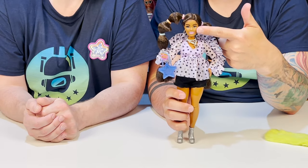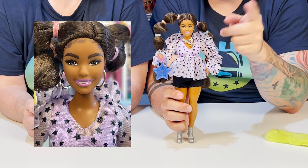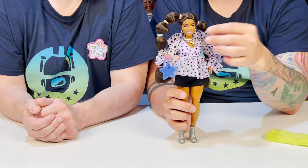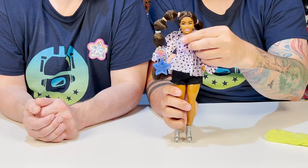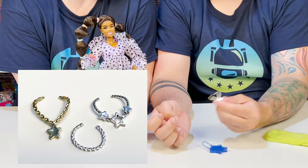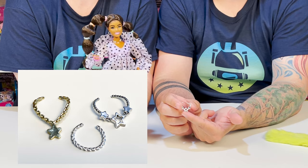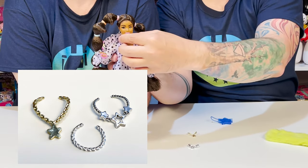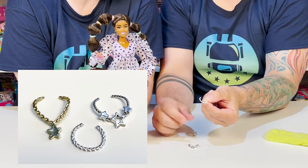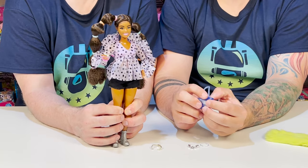But her makeup is super super cute — it's really well done. We see very few makeup flaws with the Barbies; her face looks great. She's got giant silver hoop earrings — love those. She comes with three necklaces: one gold one, a silver one with three stars, and then a choker-style chain in silver. You can wear them all together or choose one at a time.